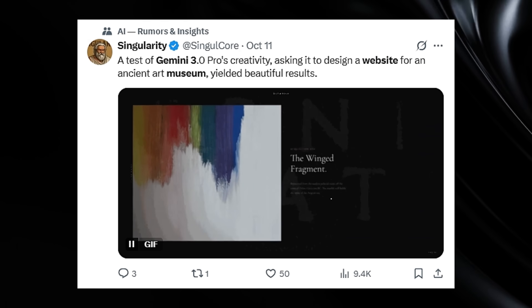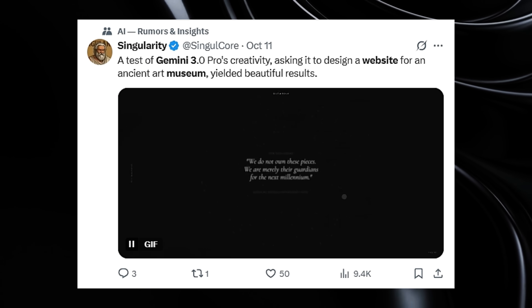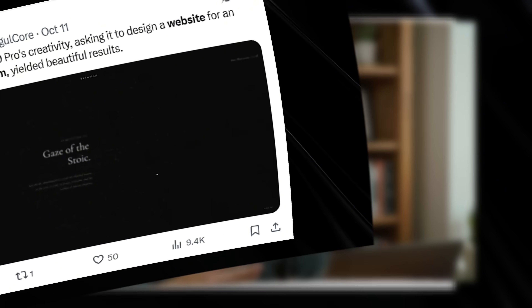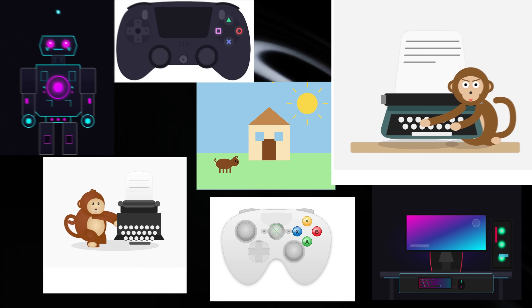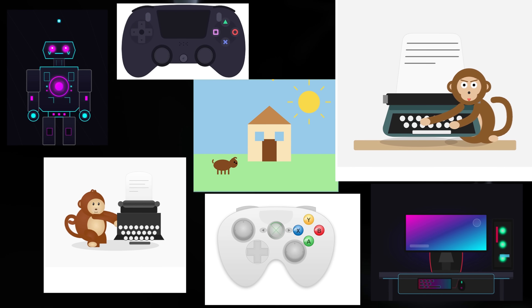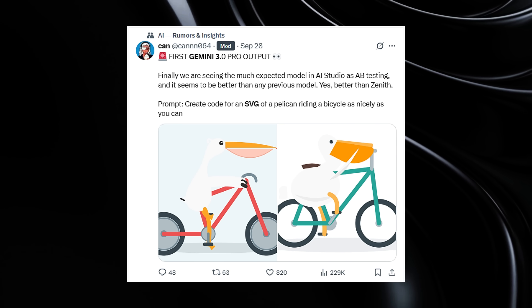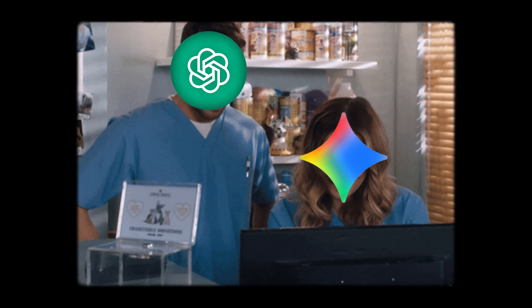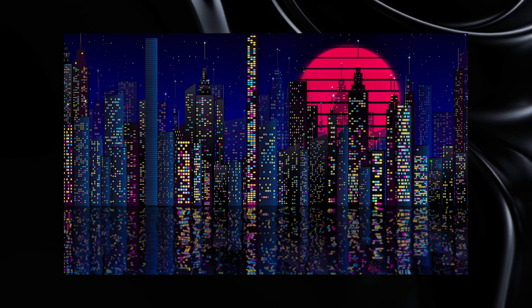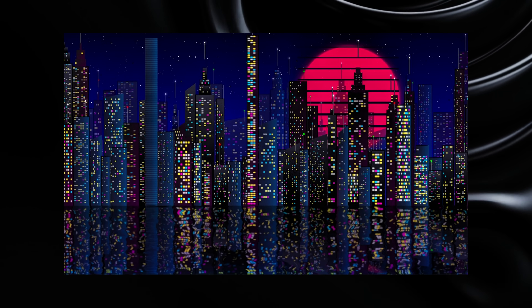Another person requested a museum website for ancient art, and Gemini 3 delivered a gorgeous, fully functional site with animations, perfect layouts, and mobile optimization. But here's where it gets truly incredible: SVG generation. SVG graphics require precise mathematical understanding of shapes, curves, and spatial relationships — most AI models fail miserably at this task. Users have been testing Gemini 3 with the notorious 'Pelican Riding a Bicycle' SVG generation task that typically breaks AI models. Not only did Gemini 3 pass this test, but it created graphics so detailed and mathematically perfect that users are calling it the best front-end model ever created.